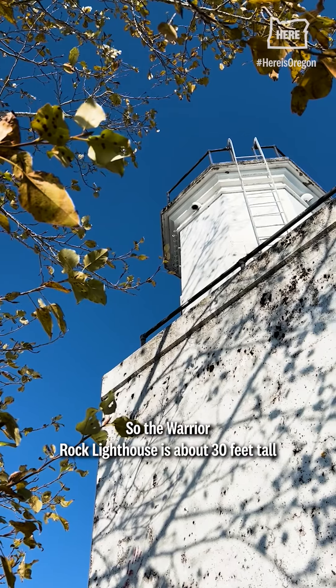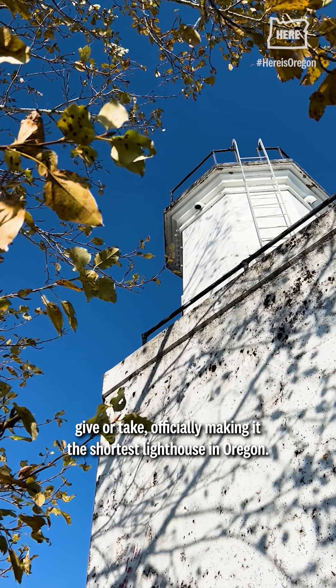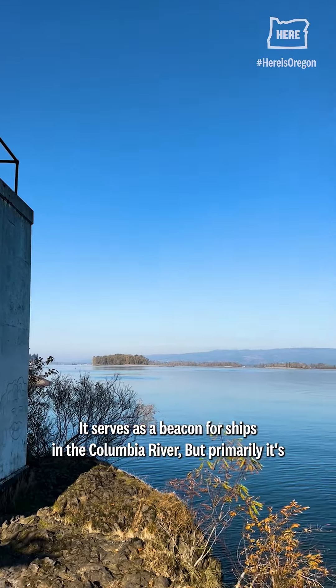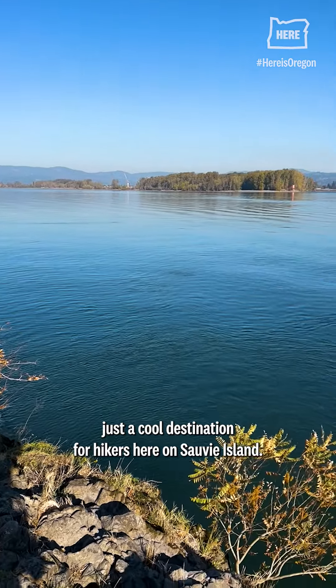The Warrior Rock Lighthouse is about 30 feet tall give or take, officially making it the shortest lighthouse in Oregon. It was first built in 1888, but today it's automated and closed to the public. It serves as a beacon for ships in the Columbia River, but primarily it's just a cool destination for hikers here on Sauvie Island.